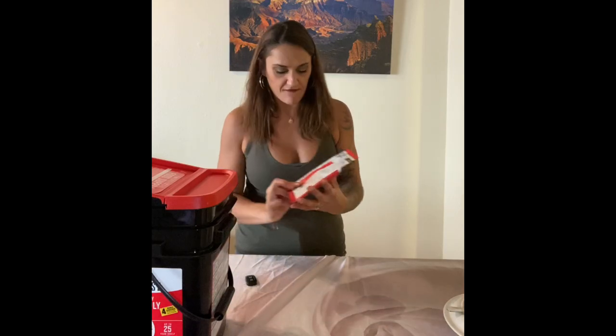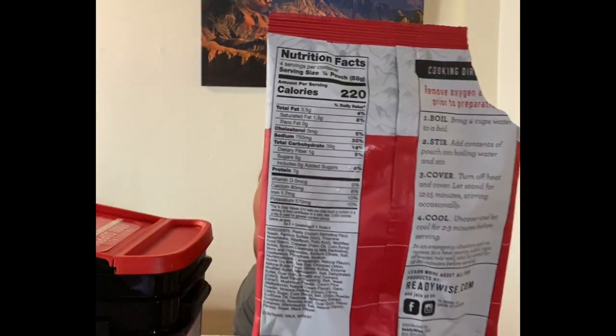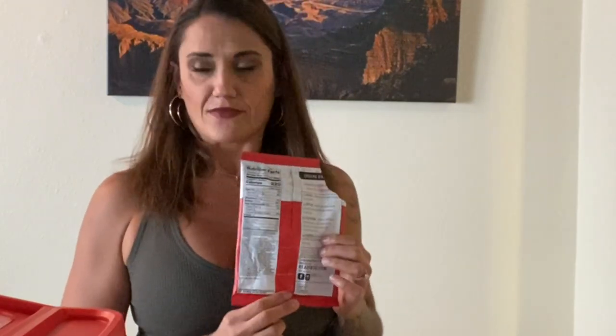Let me show you the nutritional facts on the back of this one. Again, it comes to $2.26 for the packet, which feeds four — 56 cents a meal. This one has 3.5 grams of fat, 39 grams of carbs, and seven grams of protein. There's a small amount of vitamins in these packets, so they're not super rich in supplements, but if you're in a state of emergency, these are actually pretty awesome.